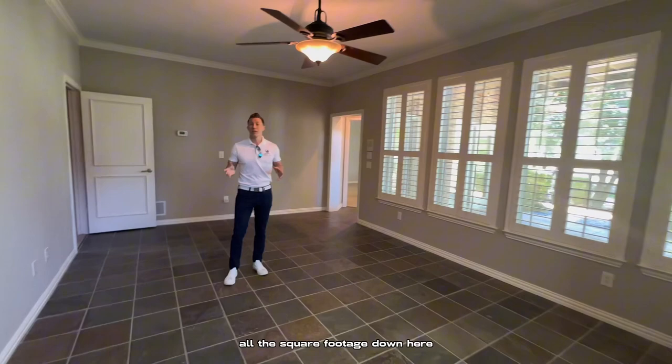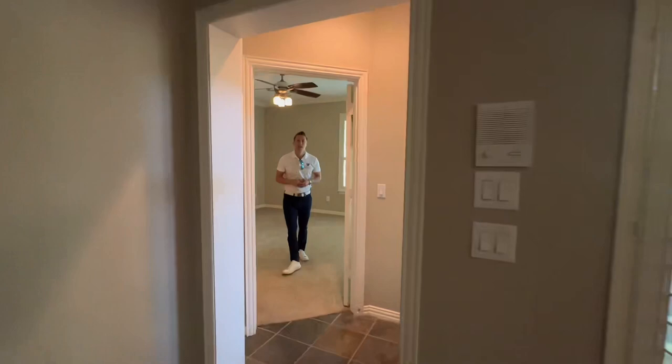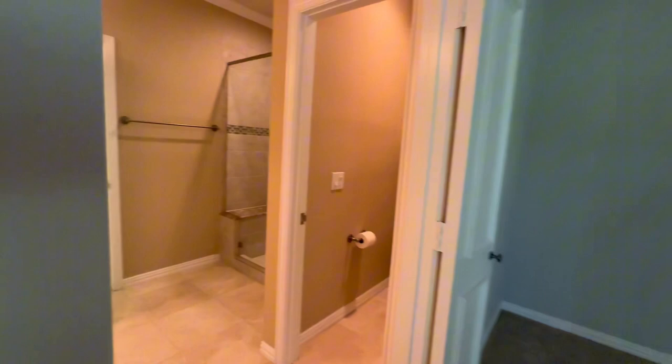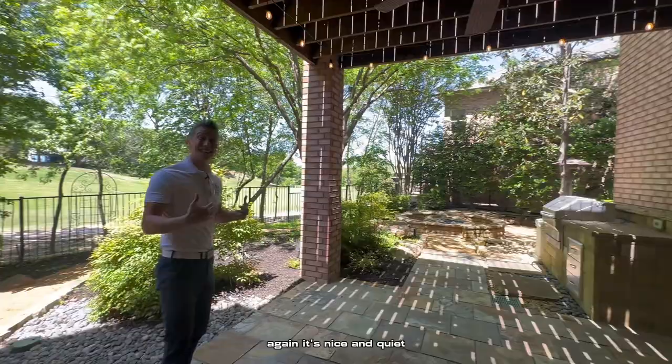All the square footage down here — the home is deceptively large. It's much larger than it feels like when you're just walking around the first floor. Back here, you have your third bedroom and another walkout patio. As we come back here, it's nice and quiet. You can see the golf course right behind me.